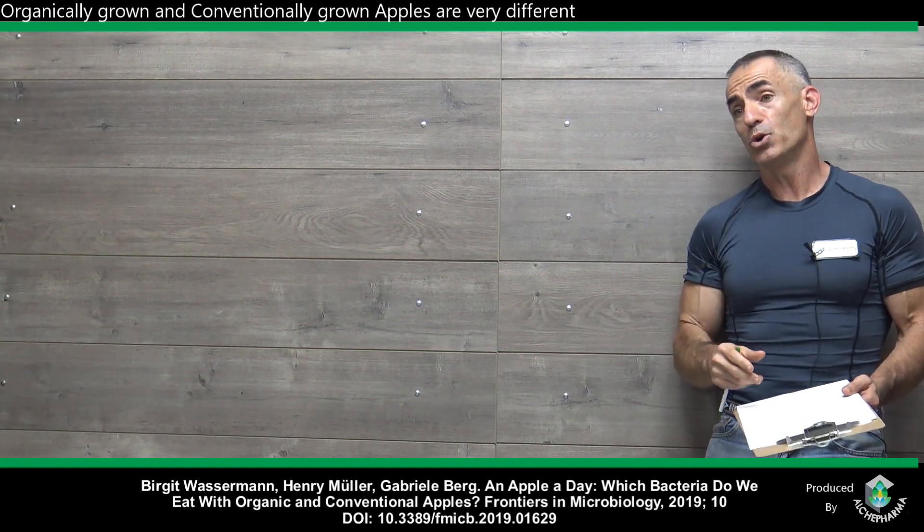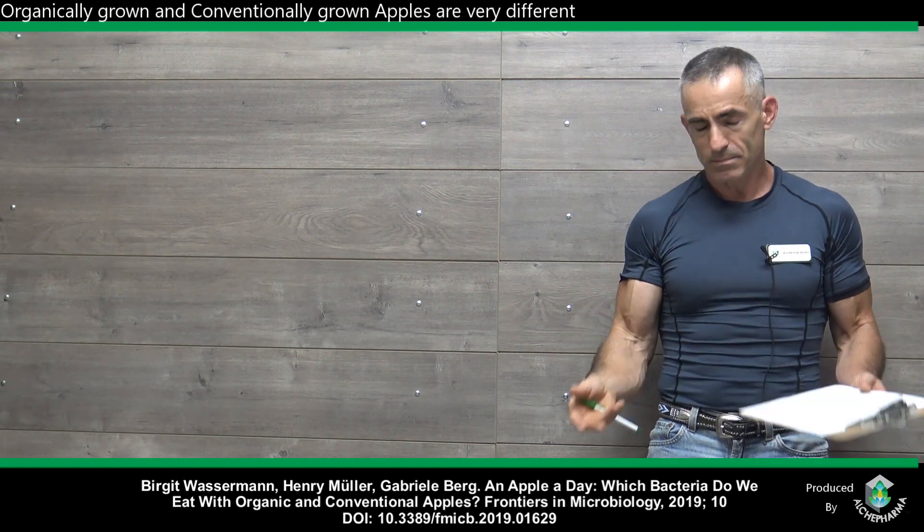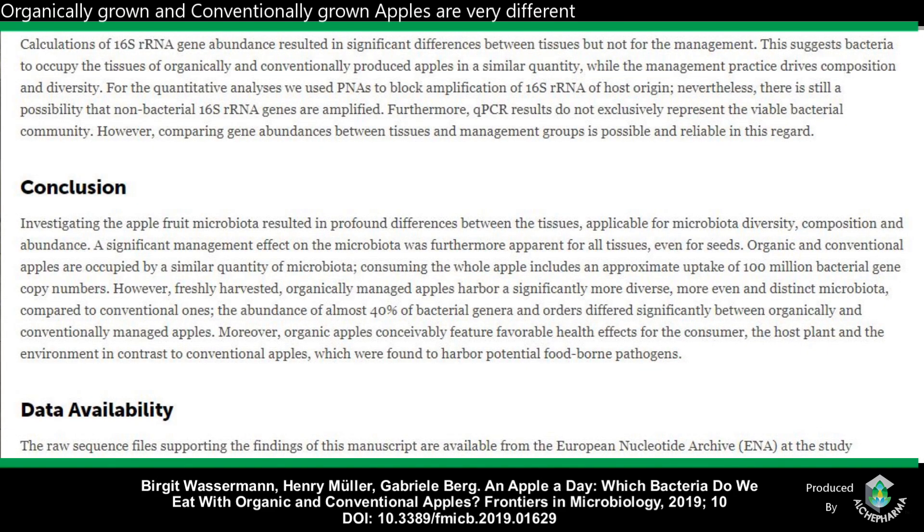Ironic. Considering the specific microbiome signatures have potential to reduce food allergies, the native microbiome of organic and unprocessed apples could be an advantageous tool to manage and prevent allergic diseases — just quoting from the study itself. From the conclusion: freshly harvested, organically managed apples harbor a significantly more diverse, more even, and distinct microbiota compared to conventional ones. The abundance of almost 40% of bacterial genera and orders differed significantly between organically and conventionally managed apples. Moreover, organic apples conceivably feature favorable health effects for the consumer, the host plant, and the environment, in contrast to conventional apples, which were found to harbor potential food-borne pathogens.